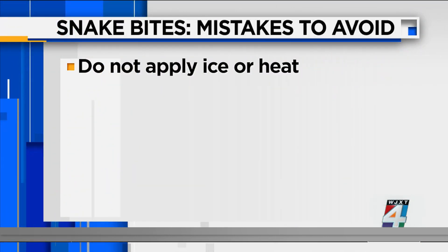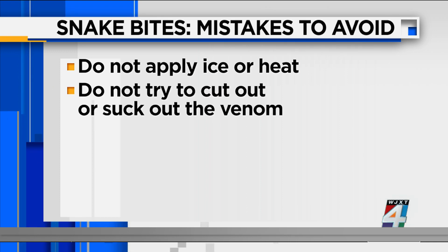First of all, do not apply ice or heat to the bite. According to the experts, you also do not want to try to cut out or suck out the venom.